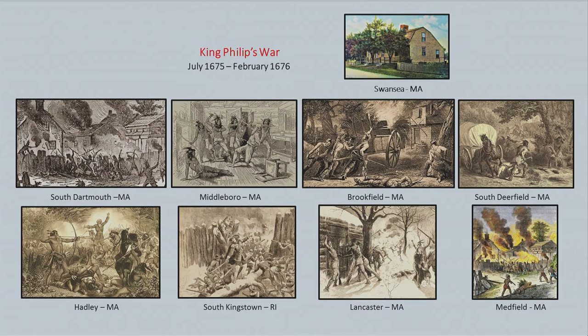A recap of our first three episodes: from July 1675, where it started in Swansea, to February 1676. You can see all the different towns that were attacked — South Dartmouth, Middleborough, Brookfield, South Deerfield, Hadley, South Kingston, Rhode Island, Lancaster, Massachusetts, and Medfield. They were all attacked during the first few months of the war, and basically all the buildings were completely torched and burnt down.